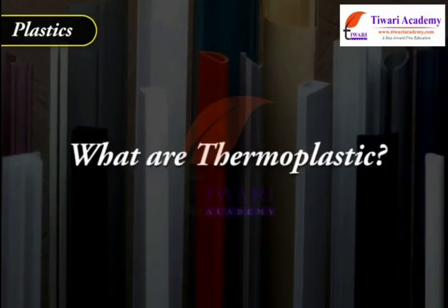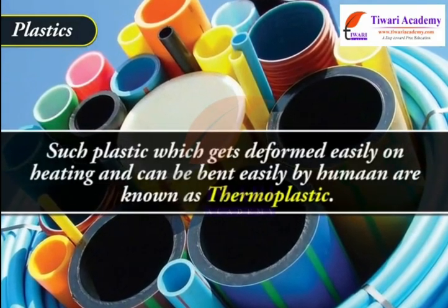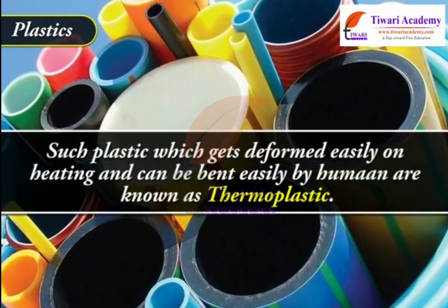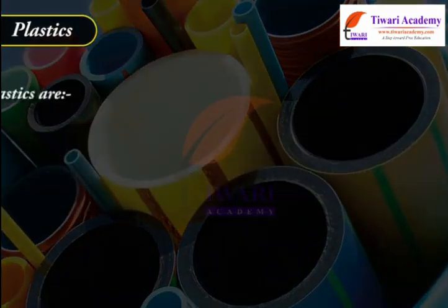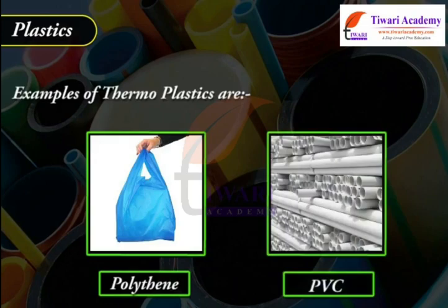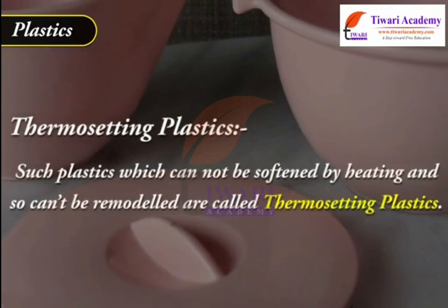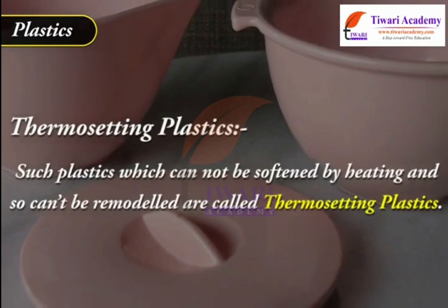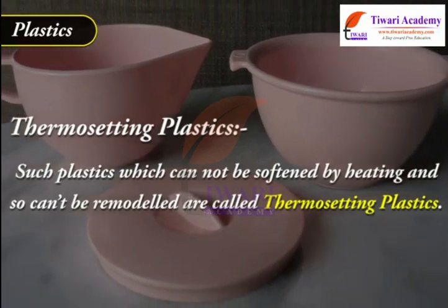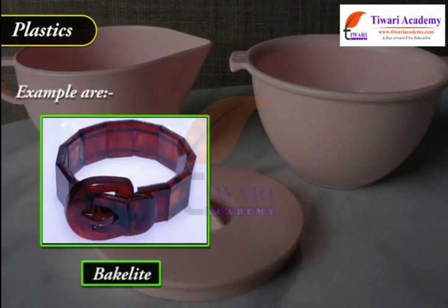Thermoplastics are plastics which get deformed easily on heating and can be bent easily; these are known as thermoplastics. Thermosetting plastics cannot be softened by heating and so cannot be remodelled; examples are Bakelite and Melamine.